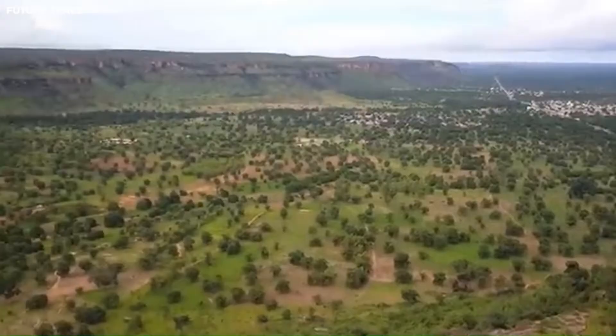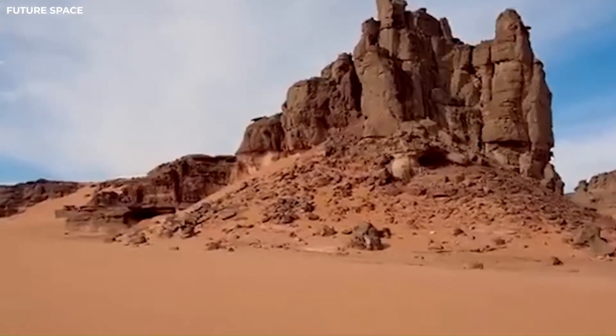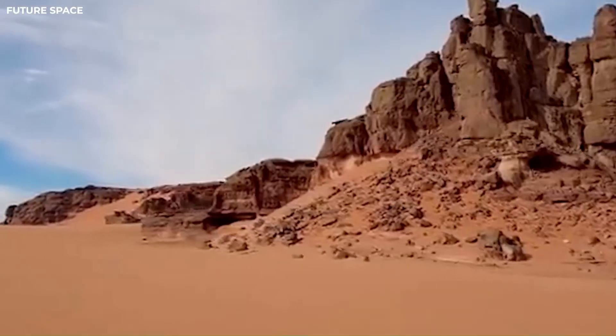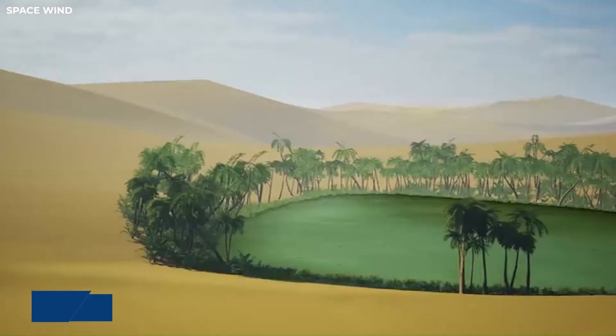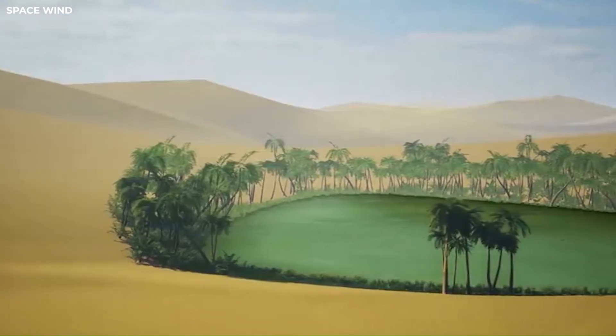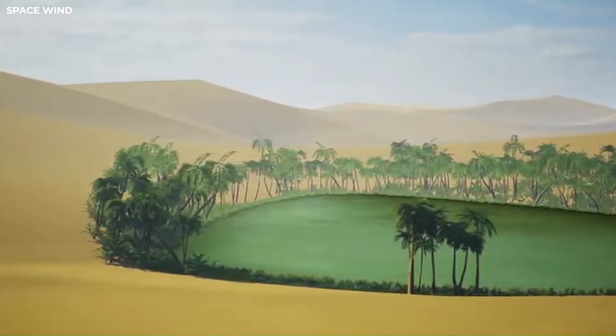The Sahara Desert used to have grasslands with lots of rain, but the weather suddenly changed, making it one of the driest places on Earth. The introduction of livestock caused more plants to be removed, which made the land reflect more sunlight — a phenomenon called albedo. This change in the land's reflectivity affected the weather and reduced the amount of rain the area received during the monsoon season.